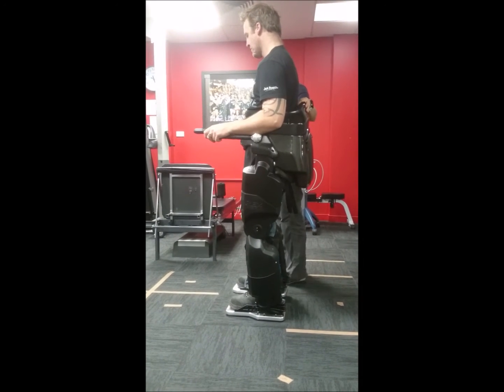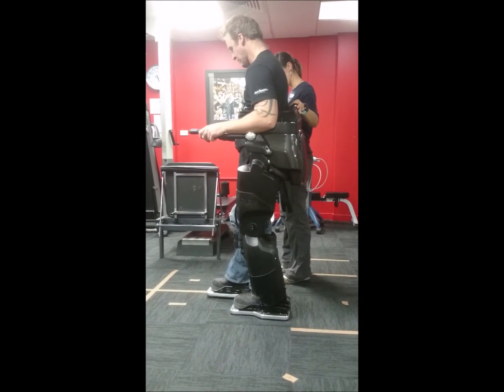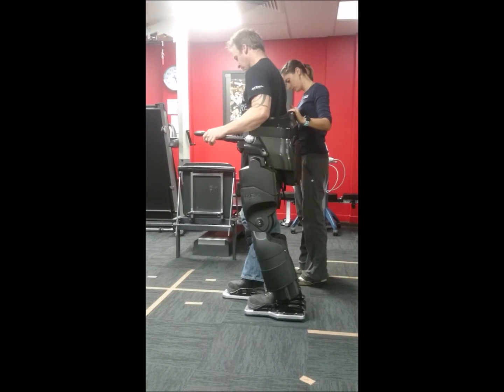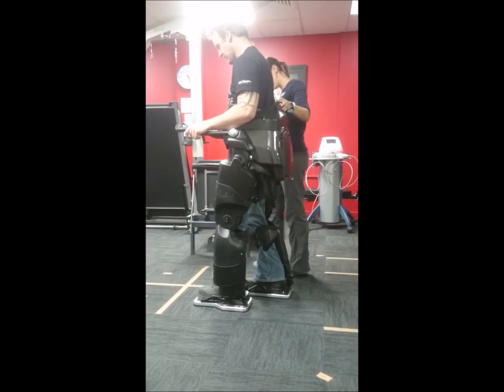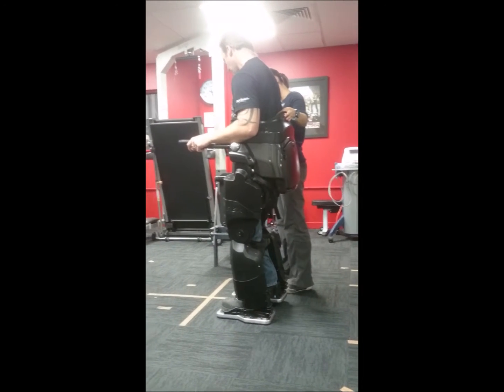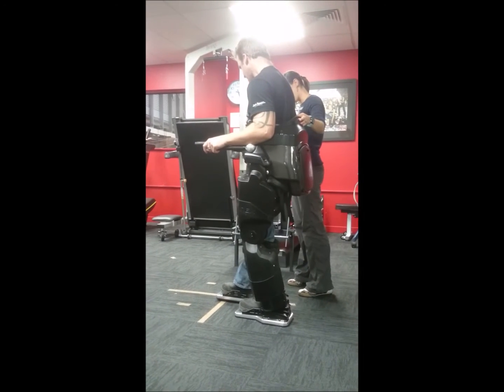As a senior neurological physiotherapist, I'm so excited about the current advances in technologies and robots and how their application into clinical practice is really going to advance the opportunities for individuals.